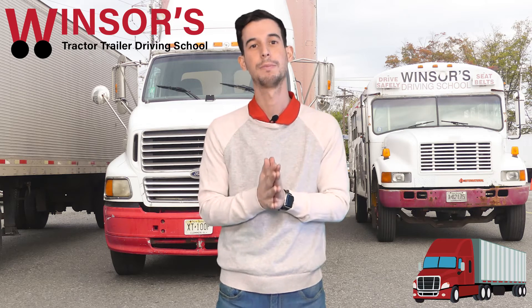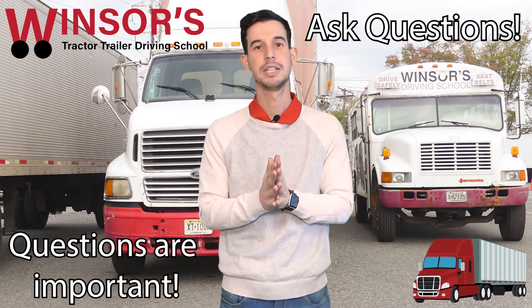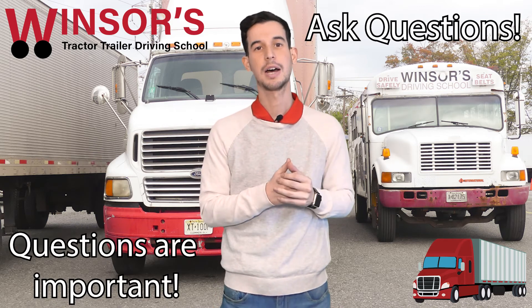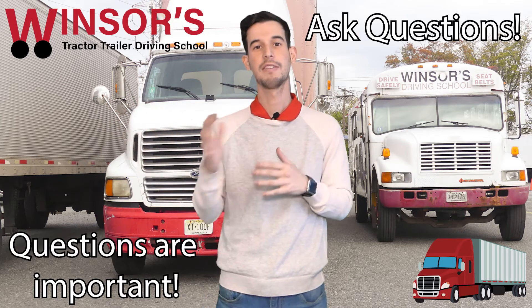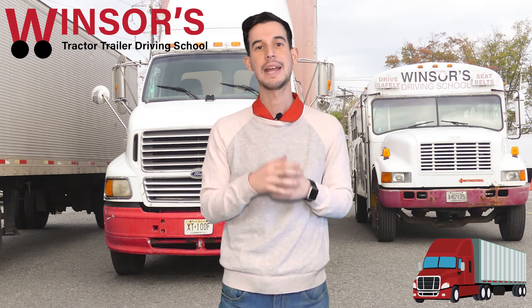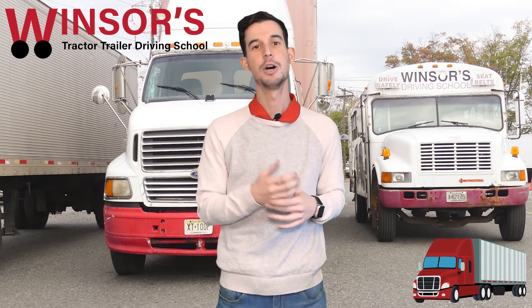The last part is the most simple. Go into the building and ask as many questions as you need to get the CDL permit. I gave you all the steps, but make sure you ask them questions — they're the experts. I know a lot of people give DMV workers a bad rep, but the people who work there will be able to answer any questions. That is their job, and they'll be able to help you out.